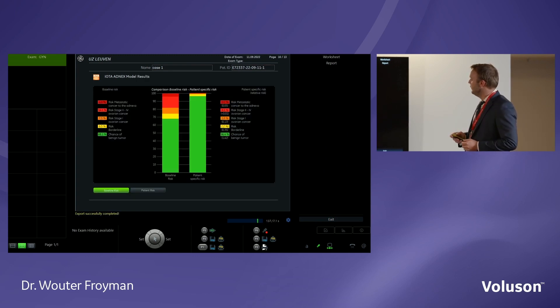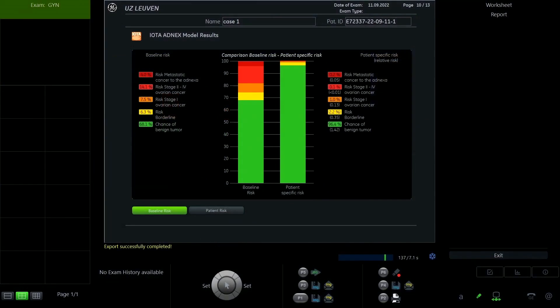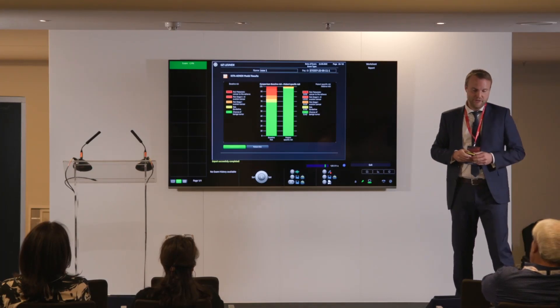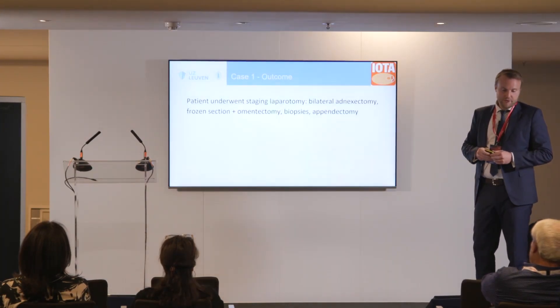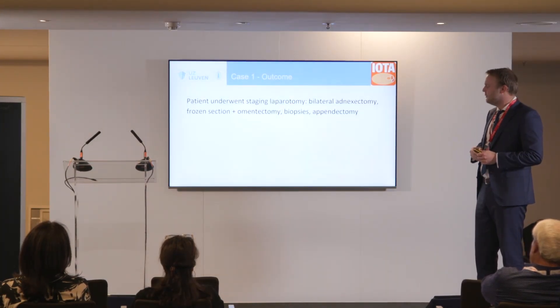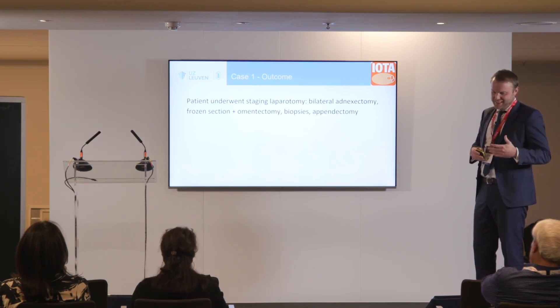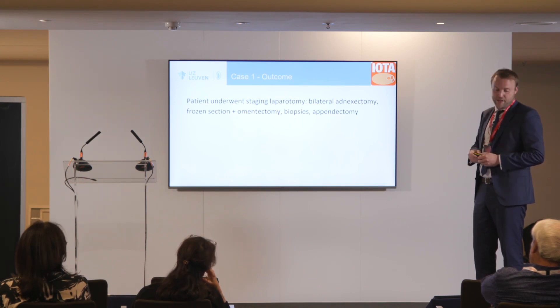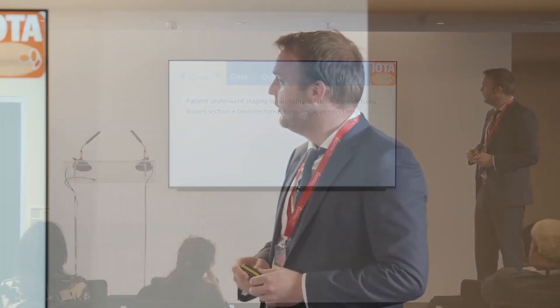The column chart shows on the left the IOTA 1, 2 and 3 patient baseline, and on the right our patient's risks — a very high probability of benign and very low risk of malignancy. This patient underwent a laparotomy because she had already been scheduled for surgery by the oncologist and we couldn't change the management. A staging laparotomy with frozen section confirmed it to be a benign mucinous cystadenoma.